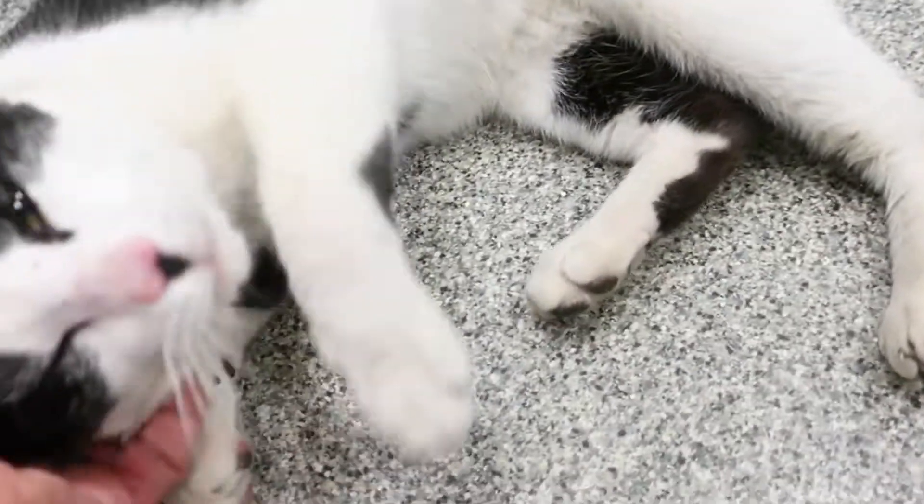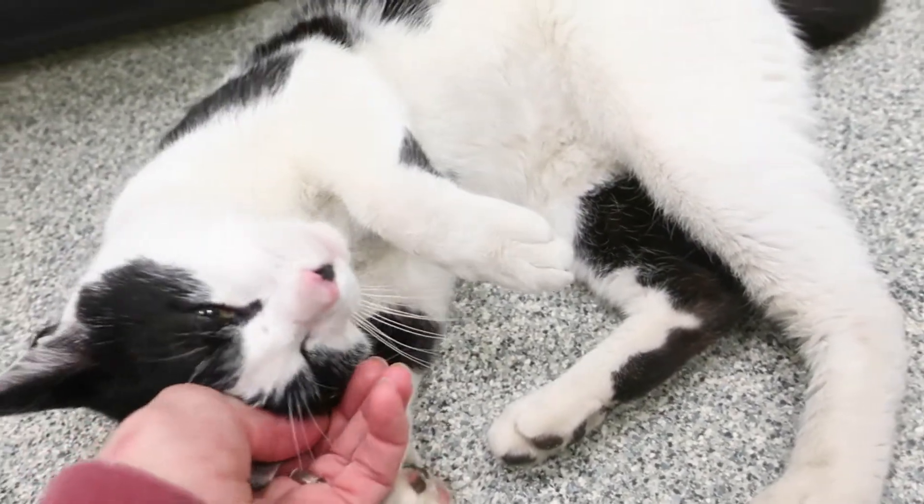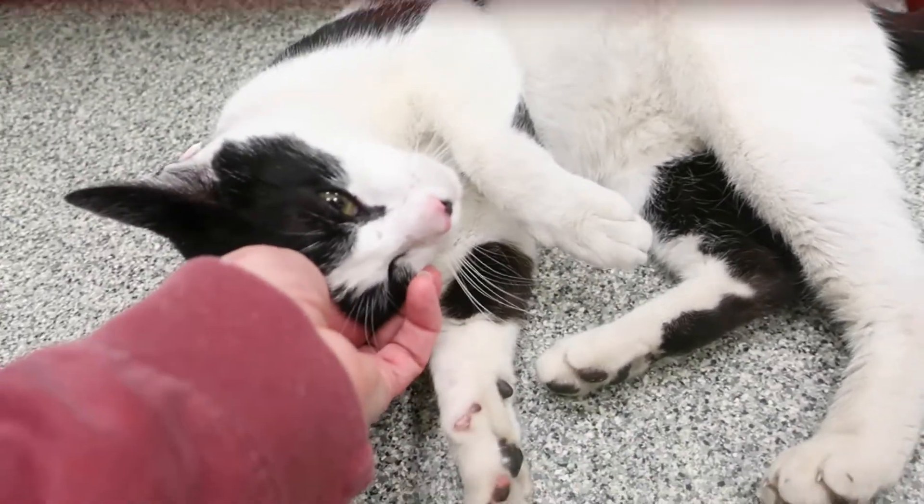I'm gonna wrap it up — she's got a little spot right there. This is Betsy. Like I said, she's about six or seven months old. Thanks for watching, bye!